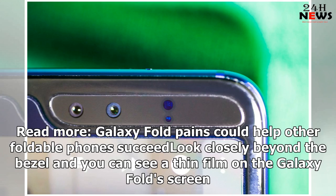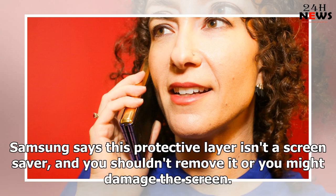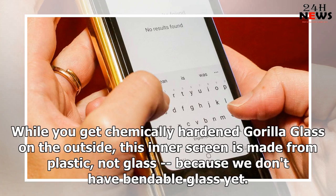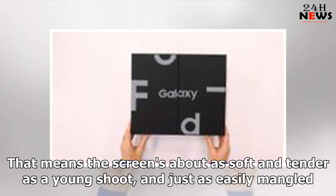Look closely beyond the bezel and you can see a thin film on the Galaxy Fold screen. Samsung says this protective layer isn't a screen saver and you shouldn't remove it or you might damage the screen. Galaxy Fold has two screens, but it's the 7.3-inch inner display that's your real living space. While you get chemically hardened Gorilla Glass on the outside, this inner screen is made from plastic, not glass, because we don't have bendable glass yet. That means the screen is about as soft and tender as a young shoot, and just as easily mangled.